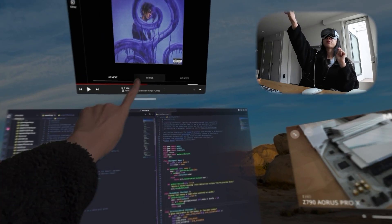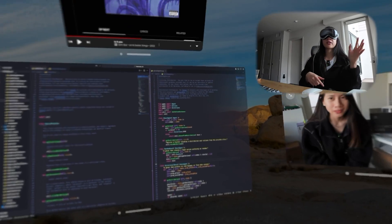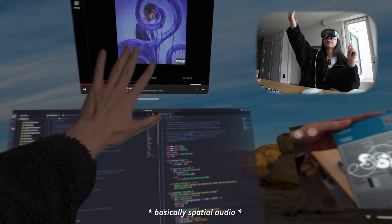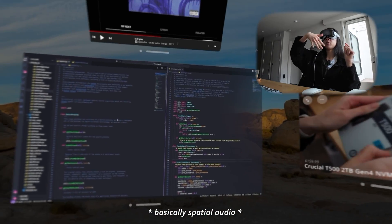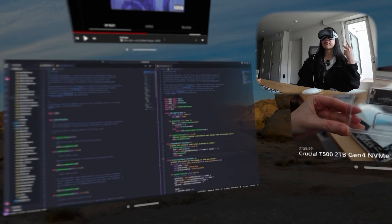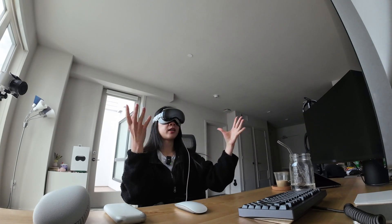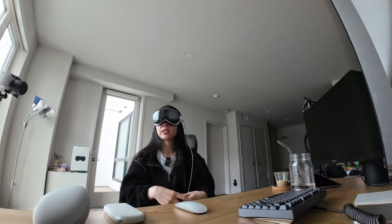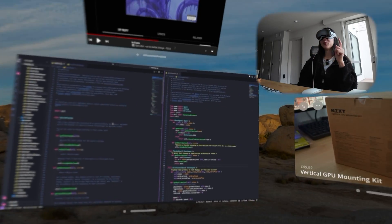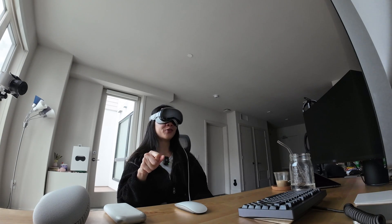Whenever you play music or video, the headset tracks where all the screens are and takes direction into account. If I play a tab above me, the music comes from above. If I play a video to my right, most sound comes to my right ear. The same applies to FaceTime - you can talk to multiple people and their voices come from different directions, like they're in the room with you. I'm really enjoying the ambient mode with birds chirping and wind, it doesn't feel like you're at home.